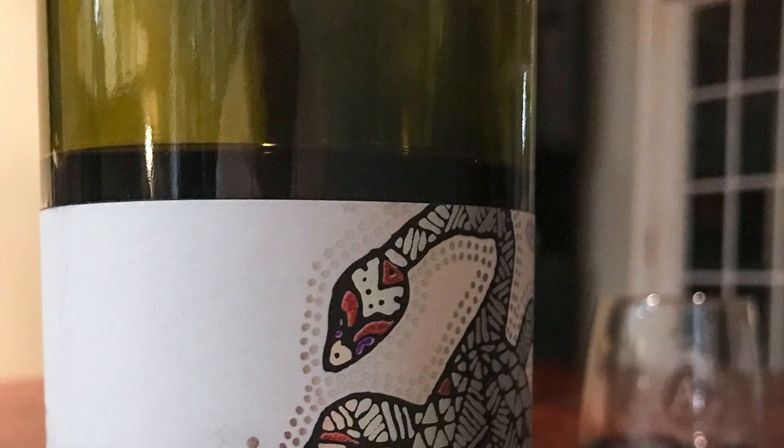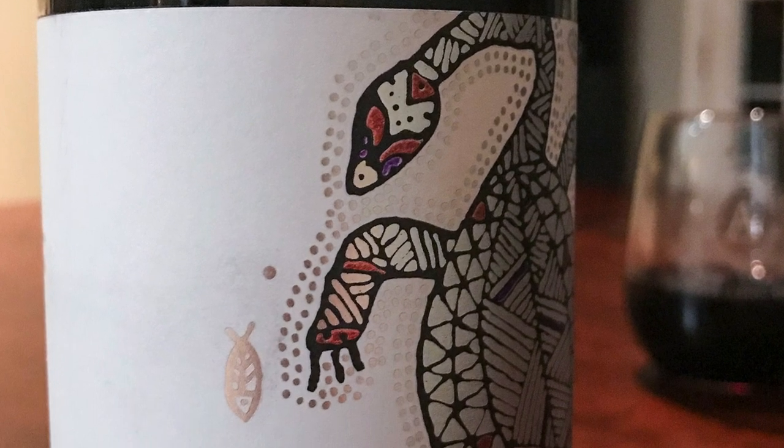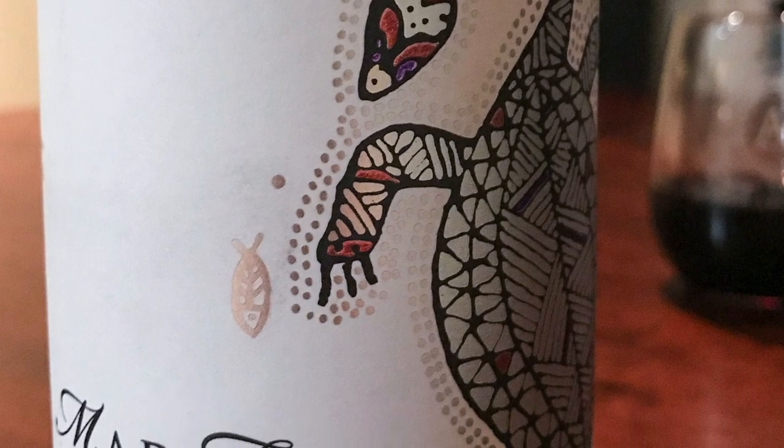We just got our second case of wine.com wines. If you caught my Instagram live, I did a quick video unboxing all of the wines that I got, and I'm loving them all. I will also say, I think I've pointed this out before — they're all screw top. Could I ask for anything better? So the wine I have to share today is called Madfish and it's a 2014 Cabernet Sauvignon. It was $17 on wine.com.